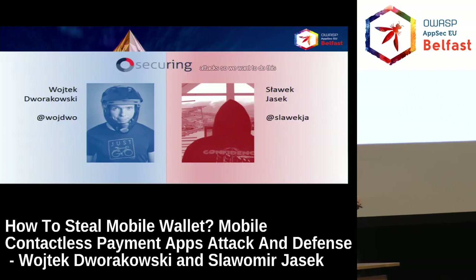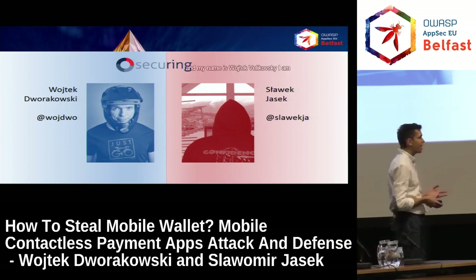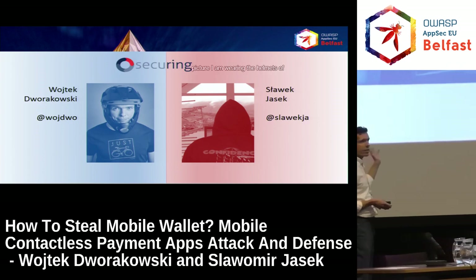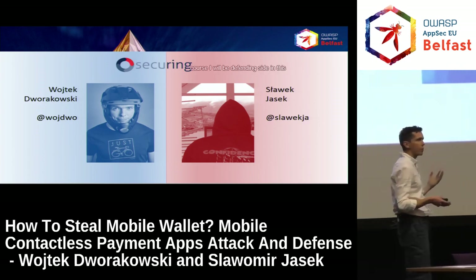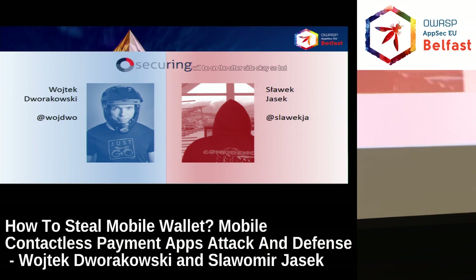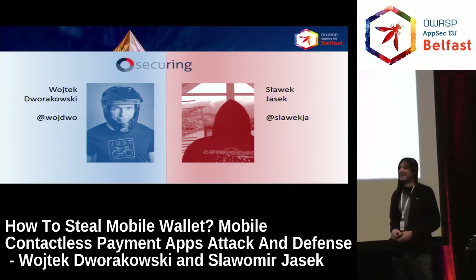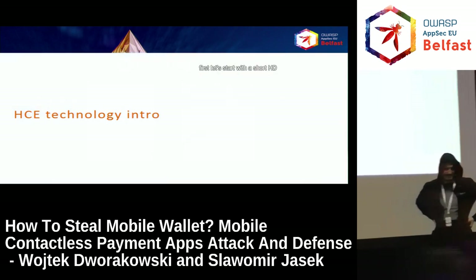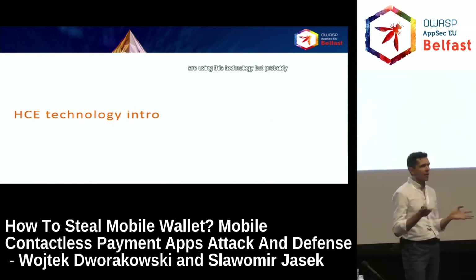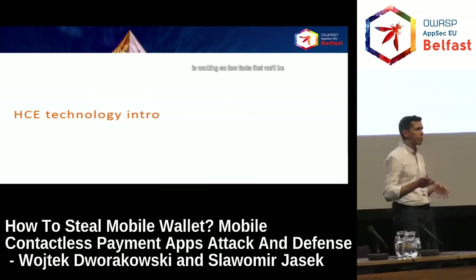The fraudsters are nowadays interested in these mobile payment technologies. So we decided to research the potential attacks and countermeasures. We want to do this presentation a little differently — it will be like a blue team/red team exercise. My name is Wojtek Dvorakowski, I am securing CEO, and I'll be on the defending side. My name is Sławek Jacek and I will be on the opposite side. But first, let's start with a short HCE technology intro, because some of you use this technology but probably not everyone knows how it works.